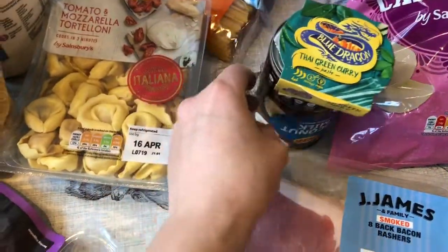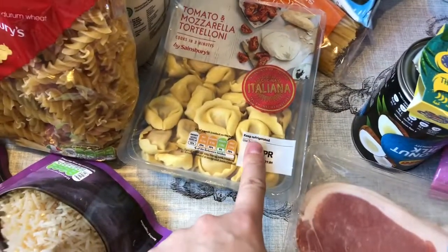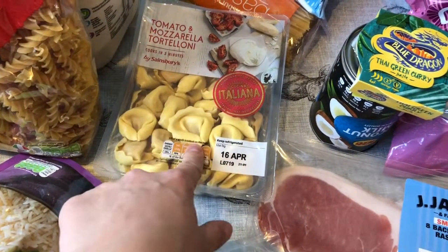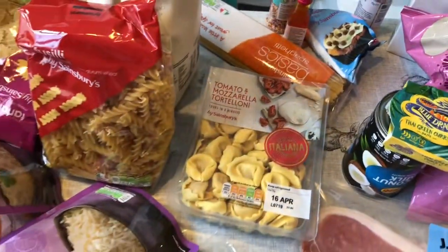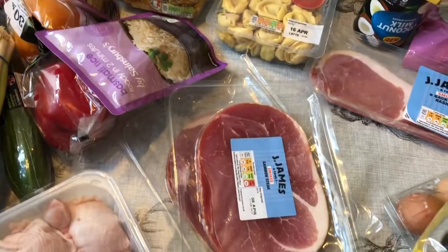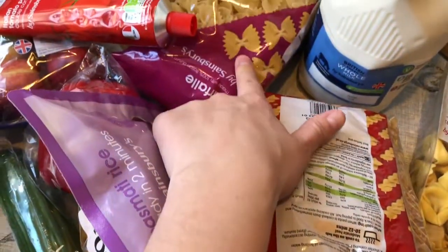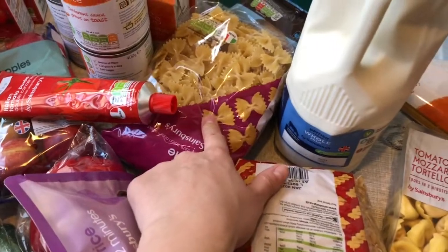I got tomato and mozzarella tortellini because on Wednesdays the girls have football, so that's a really easy dinner. I also bought the sauce but I smashed it. Our cupboards were really bare, so I've got lots of staples. I've got two lots of pasta — some fusilli and some farfalle. I'm not sure how you pronounce it, but I like using that one when I make carbonara.